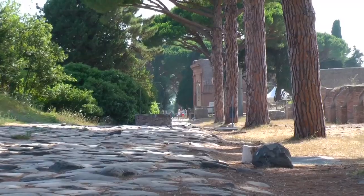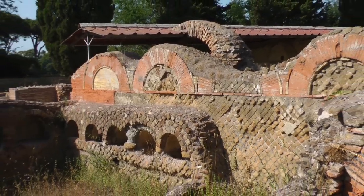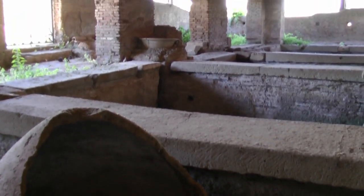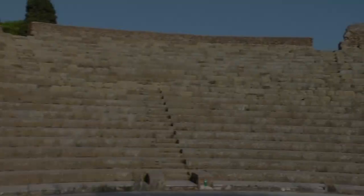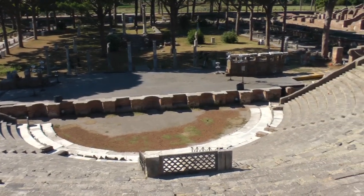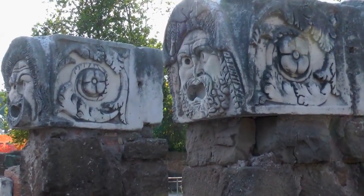Your walk begins on the main road of Ostia, passing a necropolis, warehouses, mosaic-covered baths, and even an ancient laundromat. You'll sit on the seats of the theater, just like the Romans, and hear about what you'd have watched 1,800 years ago.